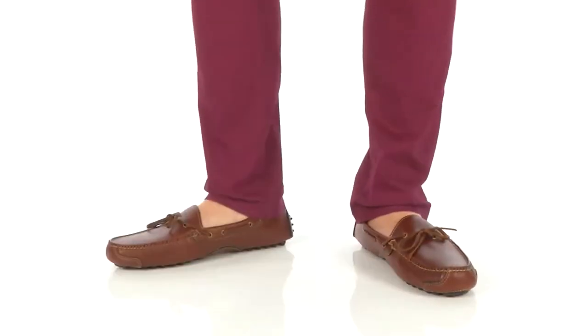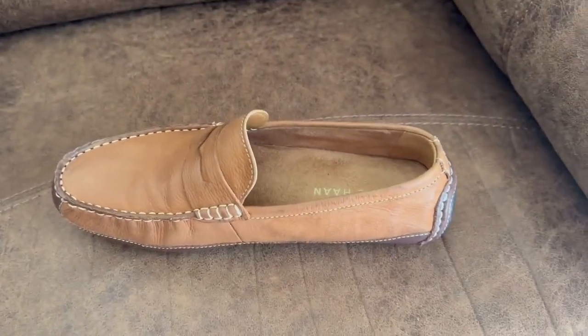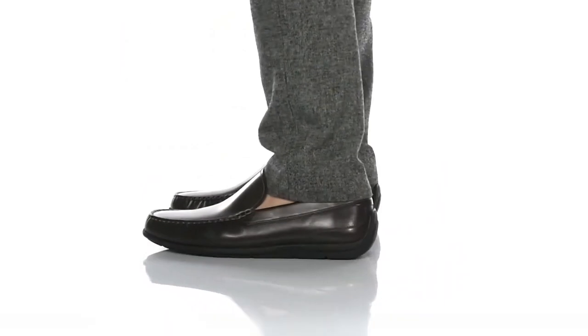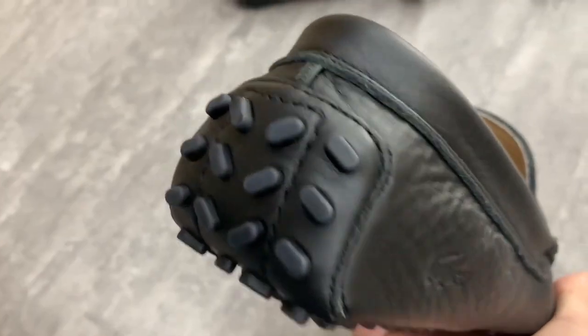And that wraps up our deep dive into the world of driving style loafers. From timeless elegance to modern sophistication, we've explored some of the best options out there to elevate your driving experience with comfort and style. Remember, finding the perfect driving style loafer is all about striking the right balance between functionality and fashion. Whether you opt for classic leather, sleek suede, or innovative designs, there's a driving loafer out there to suit every taste and preference. If you enjoyed today's video and found it helpful, remember to give it a thumbs up and subscribe to our channel for more fashion and lifestyle content. And if you have any favorite driving style loafers of your own, share them with us in the comments below.